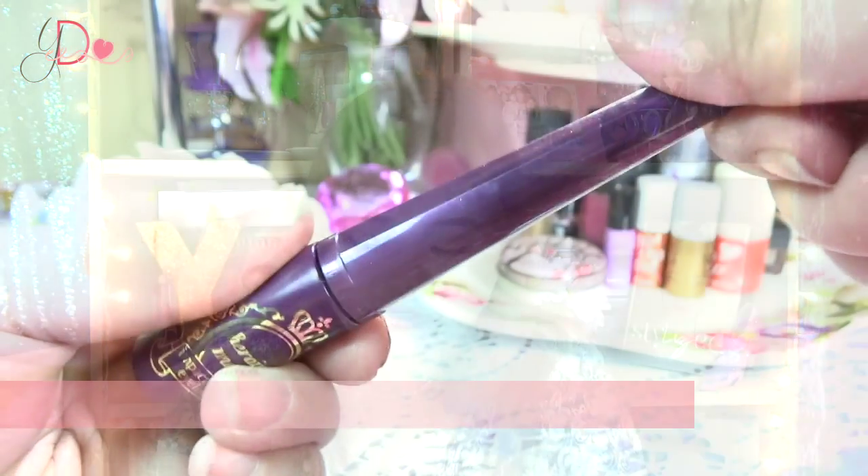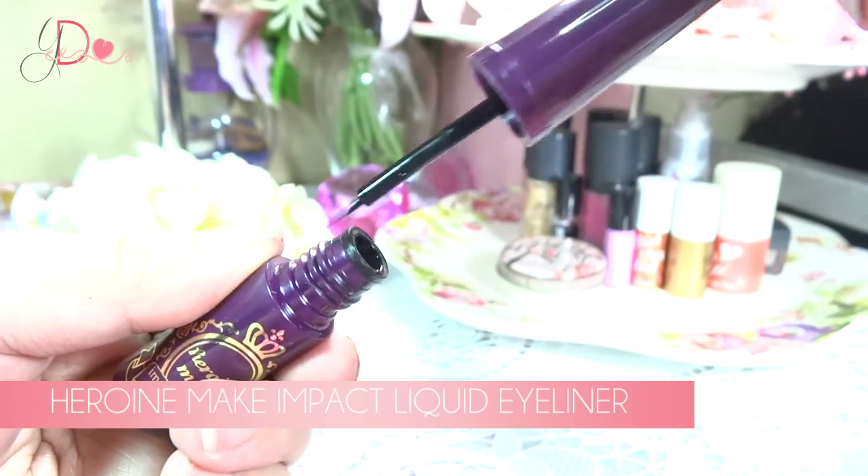This is the Heroin Make Impact Liquid Eyeliner. This is the bomb when it comes to staying power. It stays longer than K Palette, and I thought that was the bomb when it comes to longevity. I know the brush tip applicator takes getting used to, but it's matte — the most matte black eyeliner I have ever seen — and it doesn't budge. You've gotta have this.